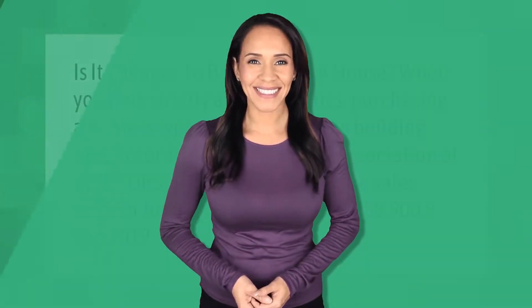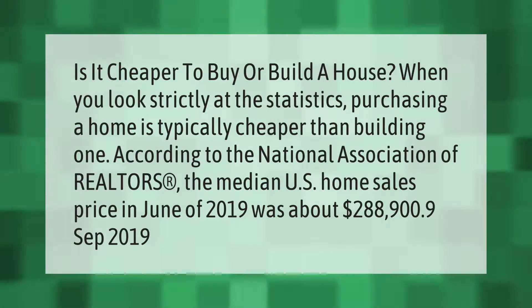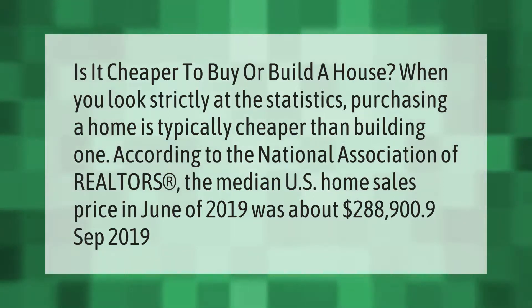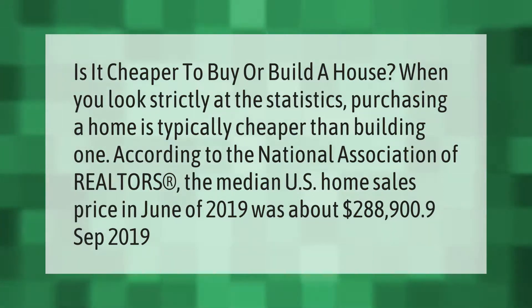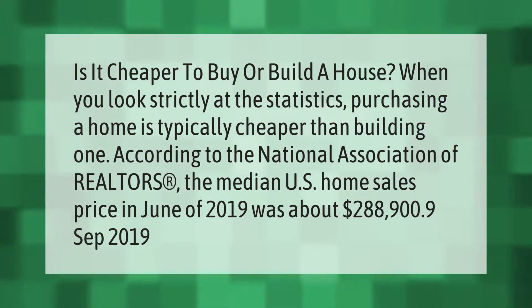Is it cheaper to buy or build a house? When you look strictly at the statistics, purchasing a home is typically cheaper than building one. According to the National Association of Realtors, the median U.S. home sales price in June of 2019 was about $288,900.